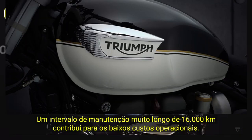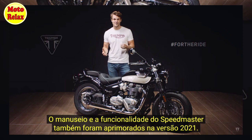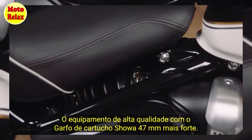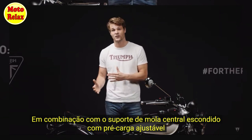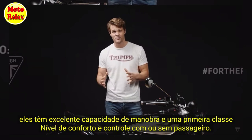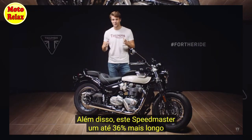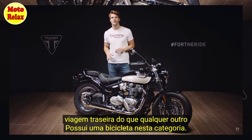A very high service interval of 10,000 miles or 16,000 kilometers helps to keep the ongoing cost of ownership low. The Speedmaster's handling and capability has also been enhanced for 2021, with higher specification, bigger diameter 47mm shower cartridge forks, combined with a preload adjustable hidden monoshock rear suspension unit, giving excellent manoeuvrability, comfort and control with or without a pillion. This Speedmaster has up to 36% more rear wheel travel than any other bike in this category.